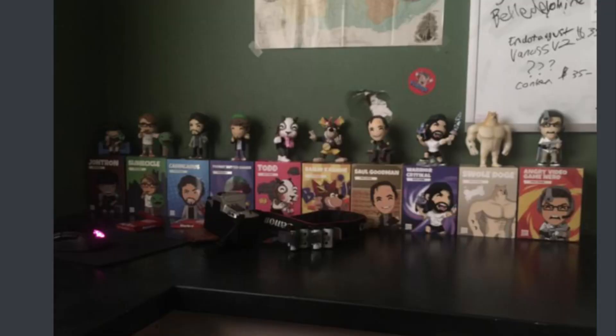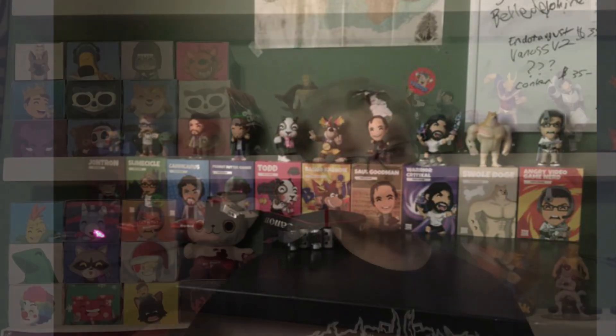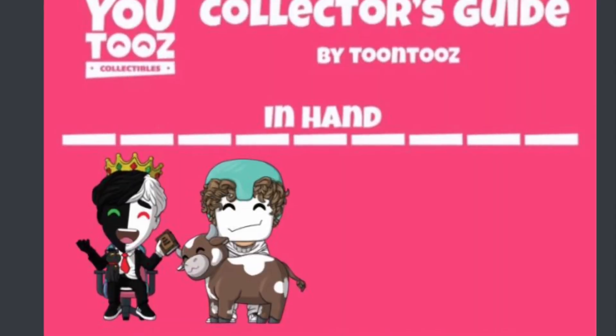Next up, I believe it's pronounced Crow — I think that's how you say it. I do like how you display your figures on top. I like seeing all the different ways people display their figures, and you have Todd and Banjo-Kazooie, which are two really nice YouTooz.